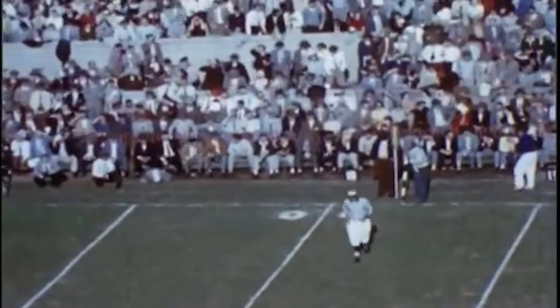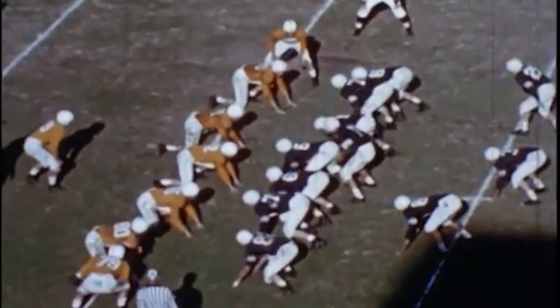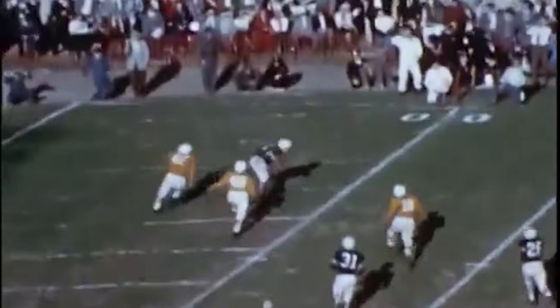Tennessee may have... No change in the Kentucky lineup as they move up to the Tennessee 12. It's first down and 10. Hardy's back to pass and he ends on the profit.